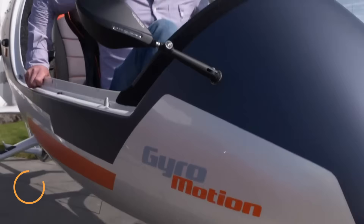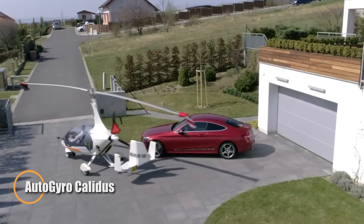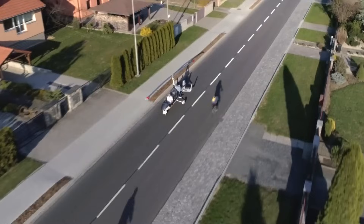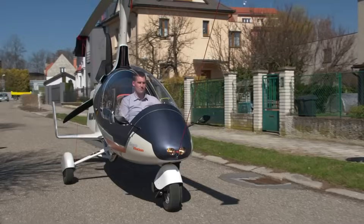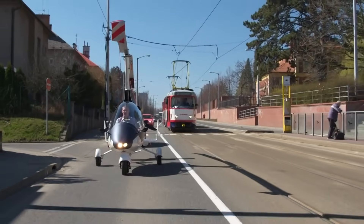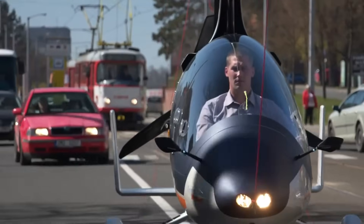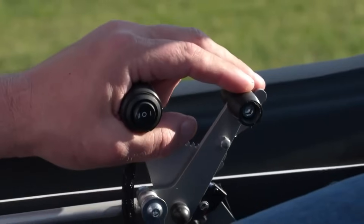The Autogyro Calidus is a sleek enclosed-cabin gyroplane designed for both performance and comfort. Its tandem seating and aerodynamic design make it ideal for recreational flying, training, or patrol missions. With a 74-liter fuel tank expandable to 100 liters, it delivers impressive range and cruising speeds. The fully enclosed cabin ensures pilots and passengers stay warm, dry, and protected in all weather conditions.